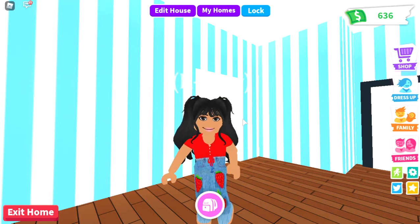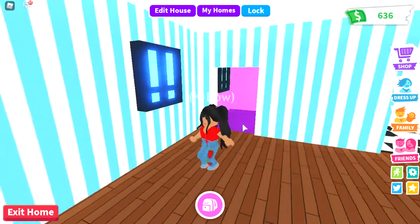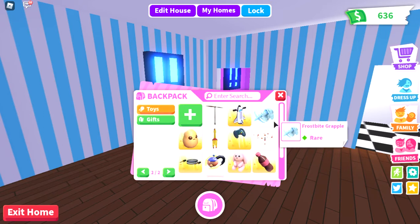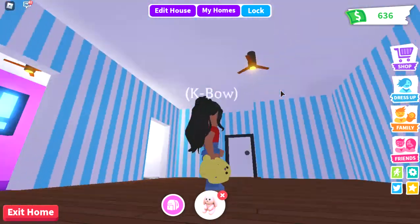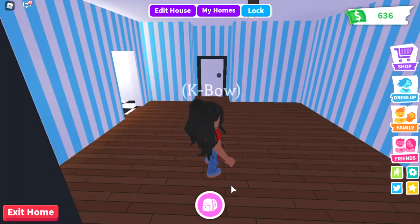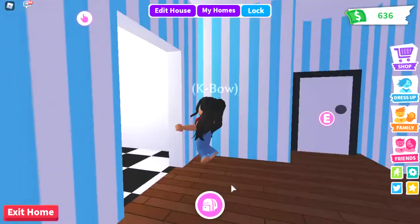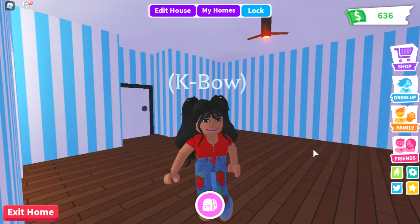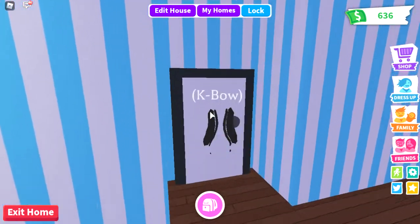Hey guys, welcome to my channel! Today I'm going to be checking the new toy shop in Adopt Me. I actually got something from the toy shop because I really loved it — it was so cute. I kind of want to call it red but I keep calling it yellow, which is a bit weird. Anyway, let's go see the place, it's going to be so cool! By the way, I'm saving up for the treehouse because it only has three rooms but it's really big — I can make a big glitch inside it and like a garden.